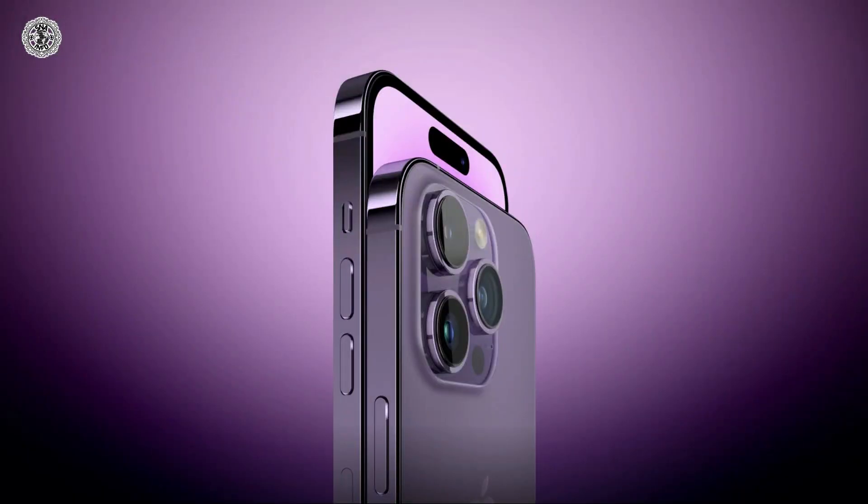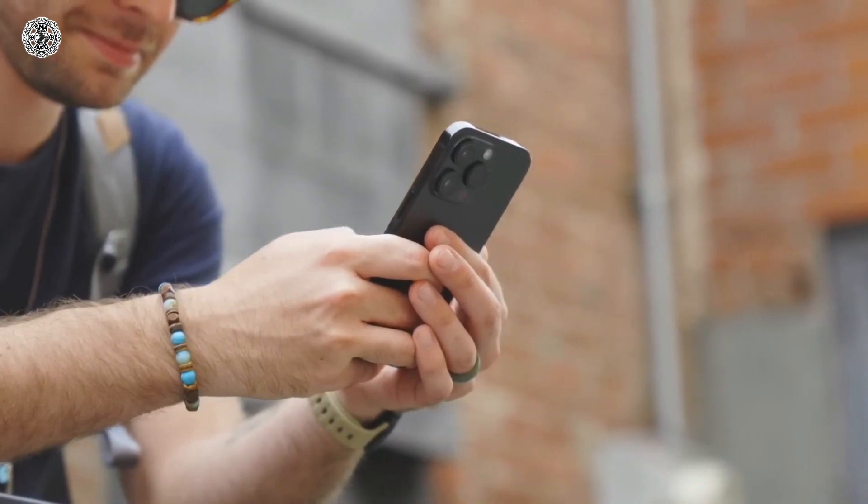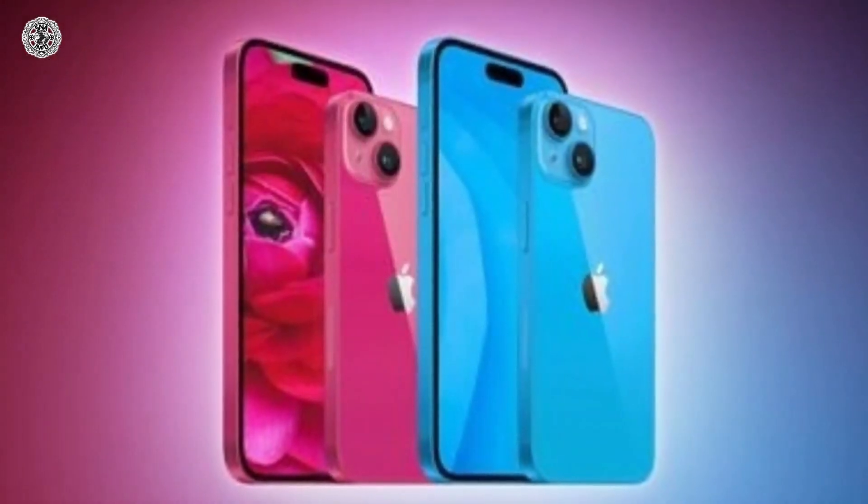Various leaks suggested that the design of the iPhone 15 Pro models has changed the volume button, making it easier to use, while the silent switch is being replaced by an action button.